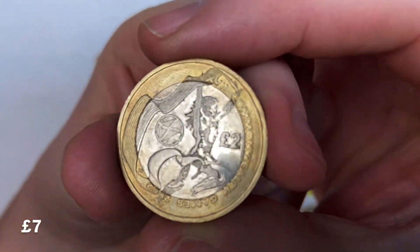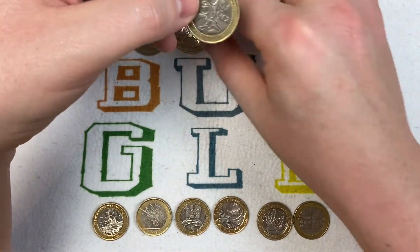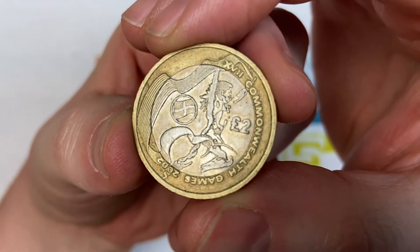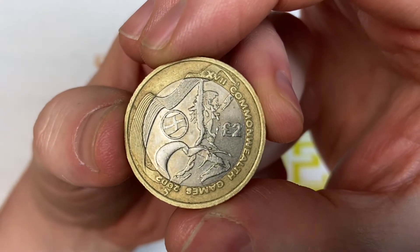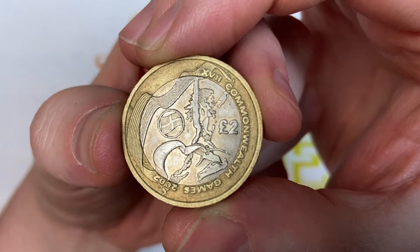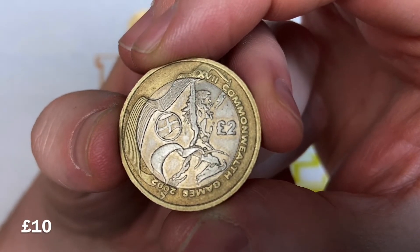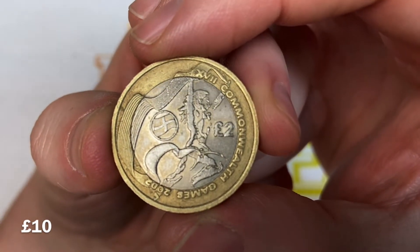That one's worth seven pounds. The next two coins are England and Wales, worth ten pounds each. I've had to cheat because I don't actually have a Wales coin — I've never been able to find one in our coin hunts. We hunt through two pound coins every Monday on our channel Bungle Collects Coins. This is England, with the England flag, currently worth ten pounds, and so is the one with the Welsh flag — it's almost identical but has a dragon in the middle rather than the English flag.